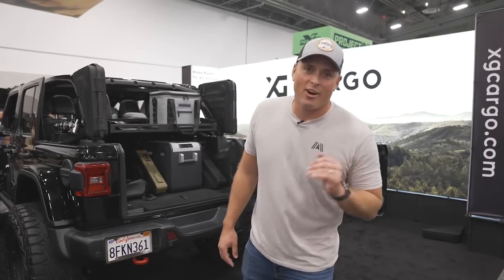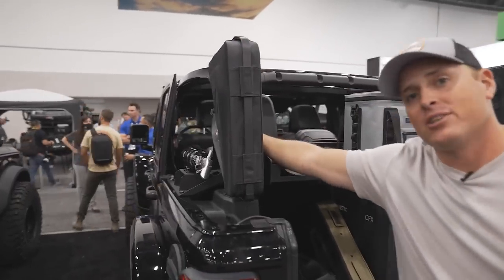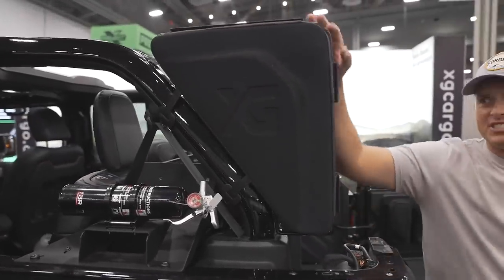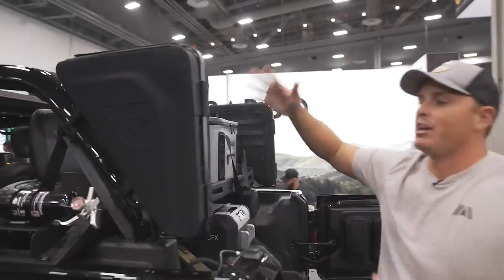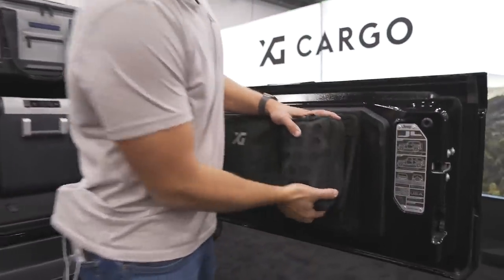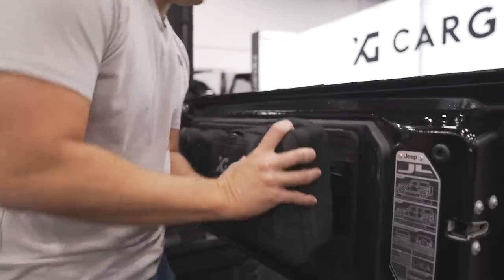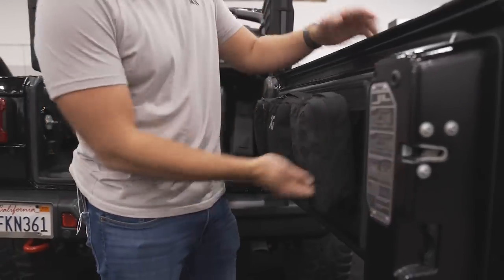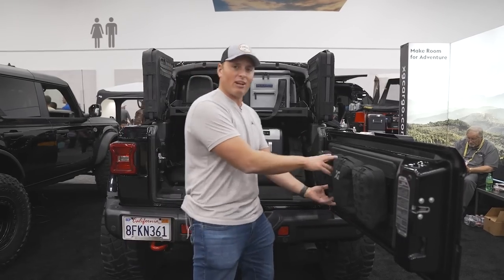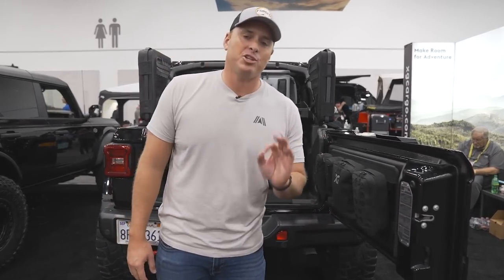I'm at the XG Cargo booth with a really awesome storage solution for Jeep owners. I love how this mounts on that roll bar here - this is normally just dead space. And check out this rail system - with a simple pull, it goes straight up. So much better than MOLLE panels. Really easy to take on and take off and put back on. You now have all this space for all your gear, accessories, kitchen, and first aid. XG Cargo - check it out.